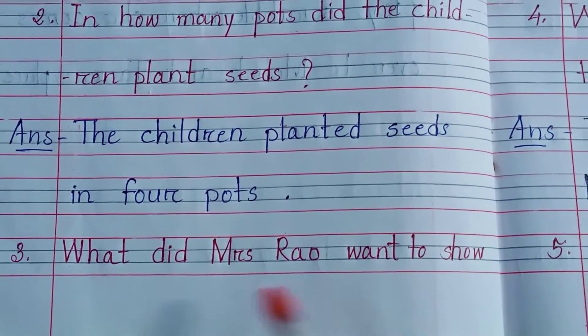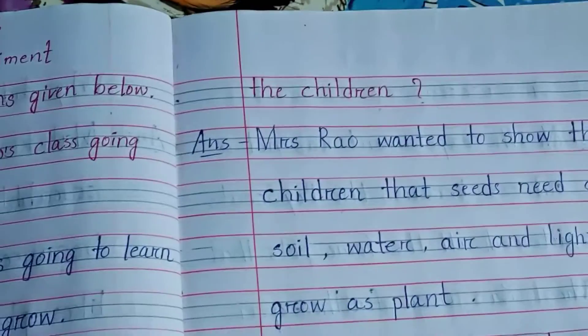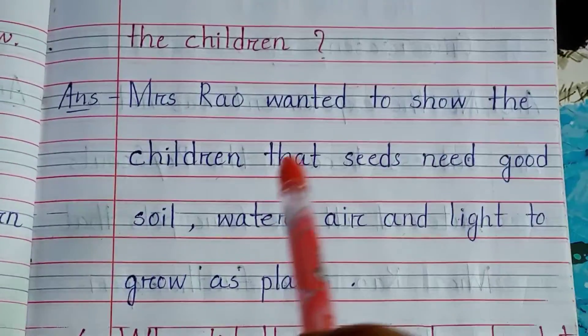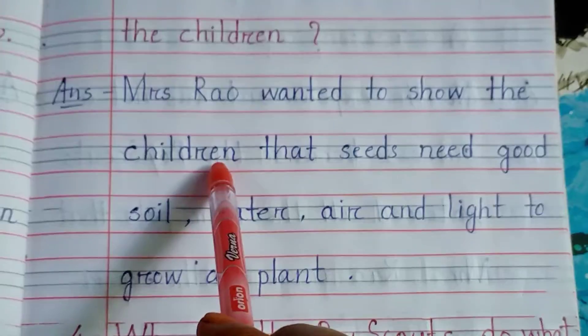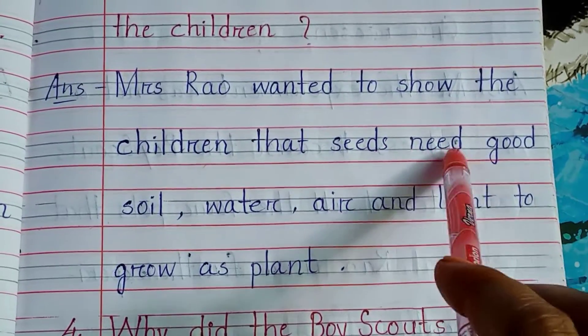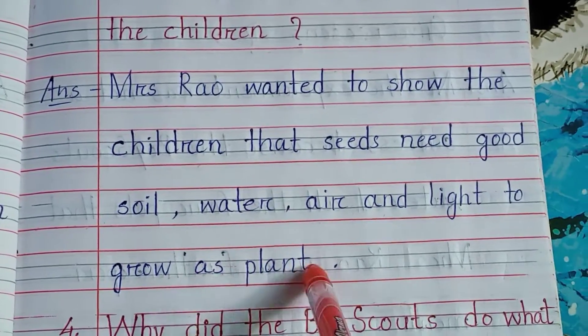Number 3: What did Mrs. Rao want to show the children? The answer is: Mrs. Rao wanted to show the children that seeds need good soil, water, air and light to grow as a plant.